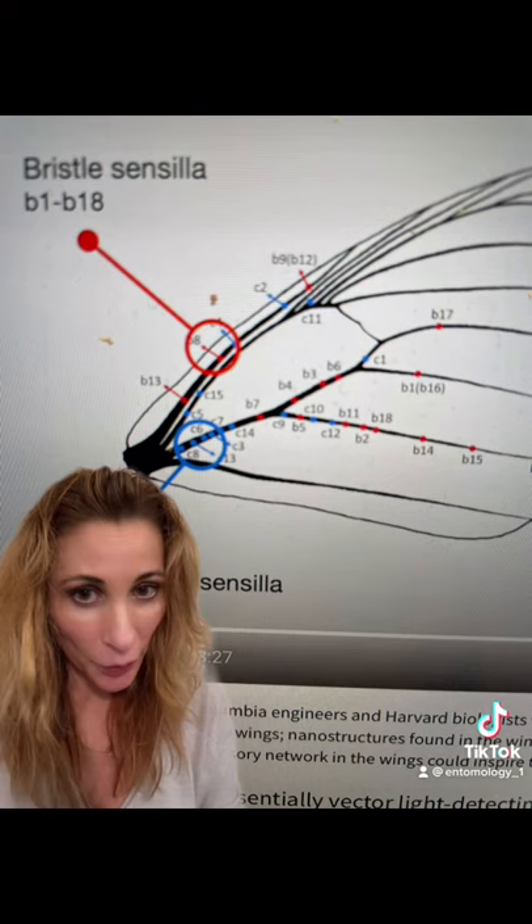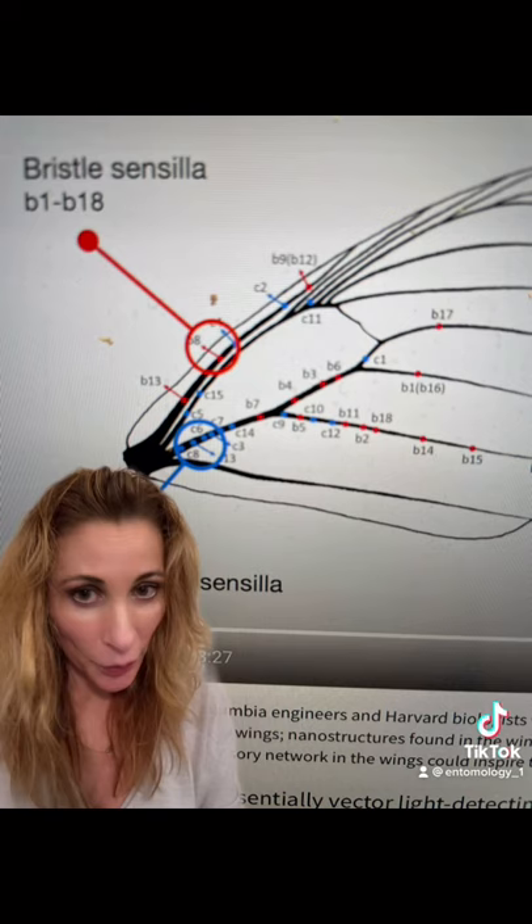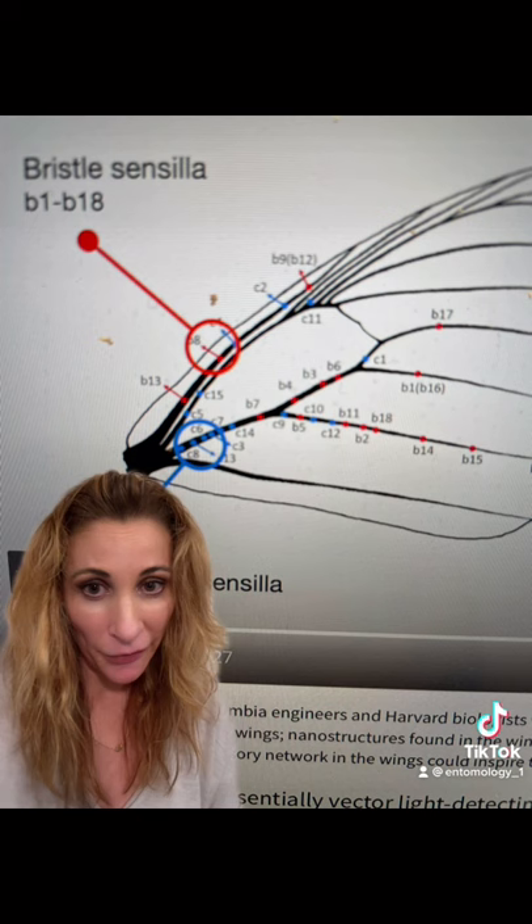The wings contain a network of living cells for one key purpose: to regulate wing temperature. This network has what's called a wing heart, which will beat a few dozen times a minute to regulate blood flow, as butterfly wings can rapidly overheat in the sun.